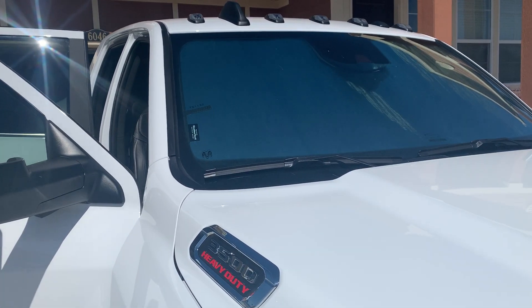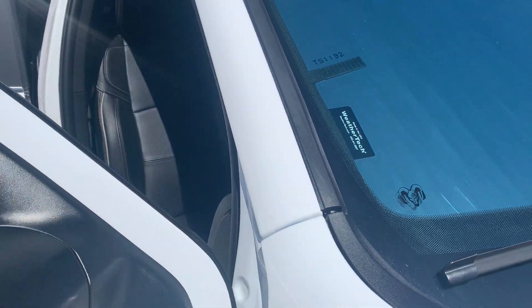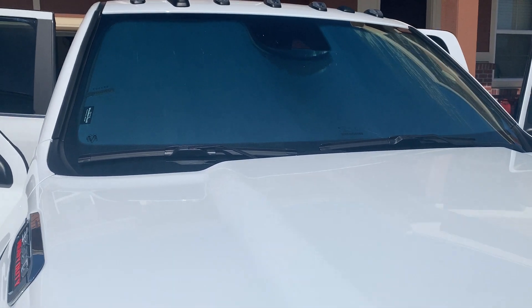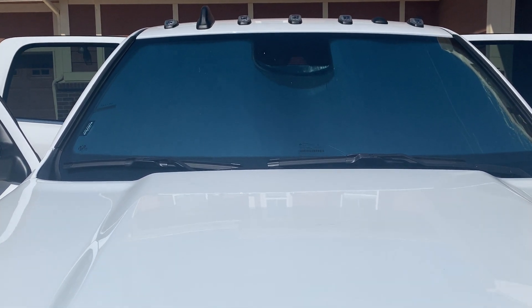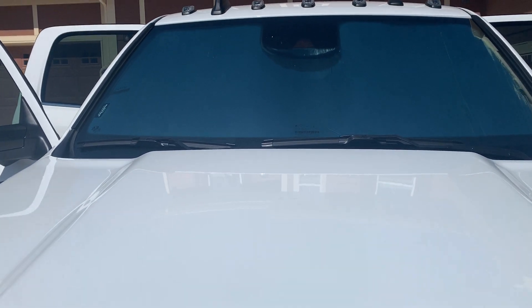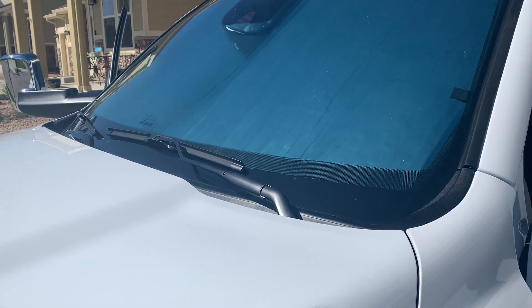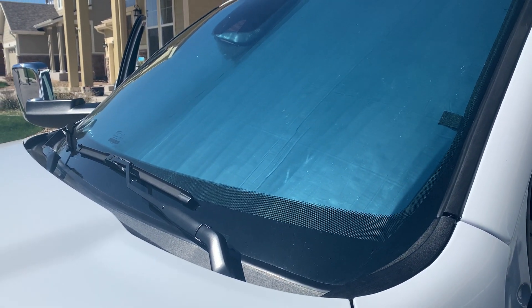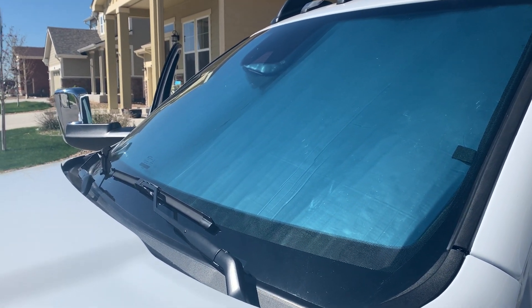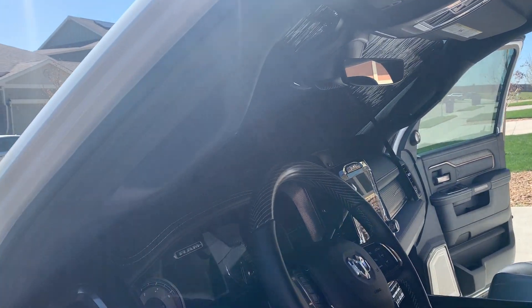First thing we're looking at is the windshield sunscreen. This one is from WeatherTech, it is TS 1192, made in America — I like that. Fits pretty well. I've had Heat Shield in the past — love those, great heat protection. This one is of the same quality, thickness, and material. It is silver reflective on one side. I also have a ceramic 80% tint on the windshield, so that helps block a lot of UV heat, but this also reflects it back.